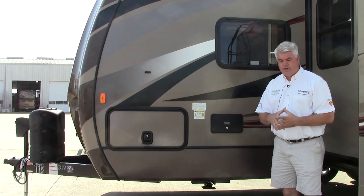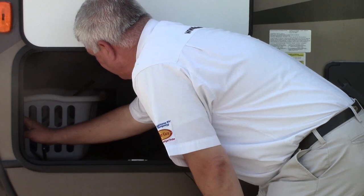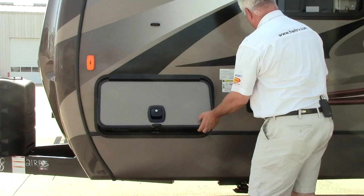Here we are on the driver's side of our 2016 Cougar 21 RBS. Here's the other side of your pass-through storage that we were talking about just a minute ago. You also have a control here for your jack — you have stabilizer jacks you can individually control from right inside here, so no more having to hand crank your stabilizers down.